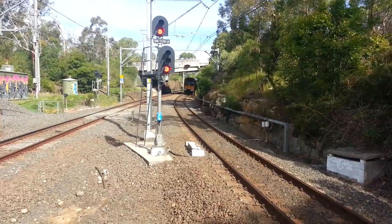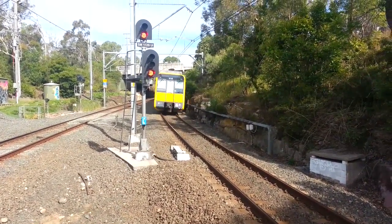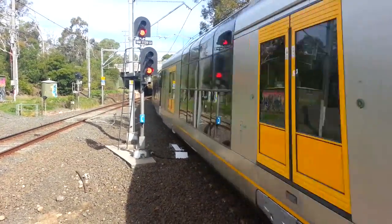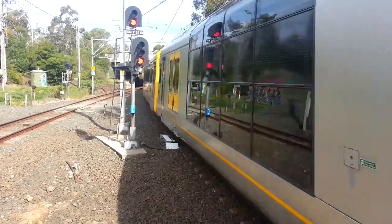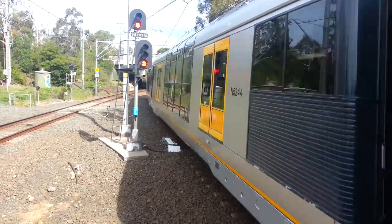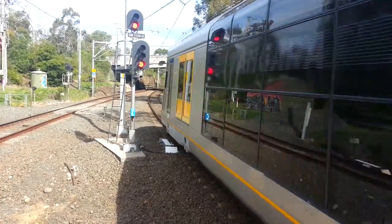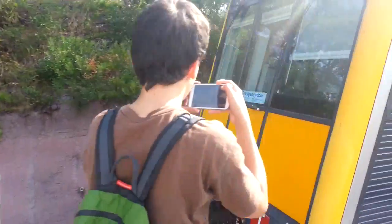Approaching platform number 1, Bondi Junction service — front half is T102. The rear half is T17.